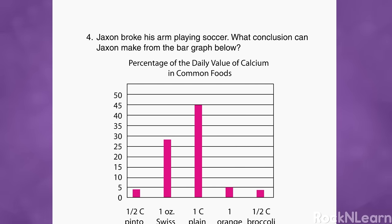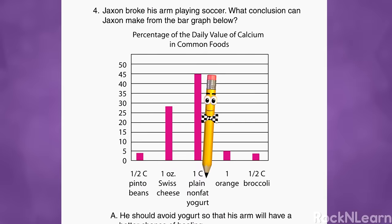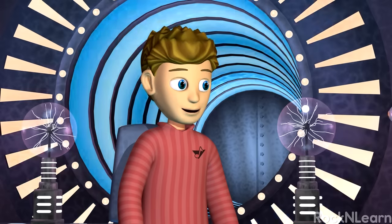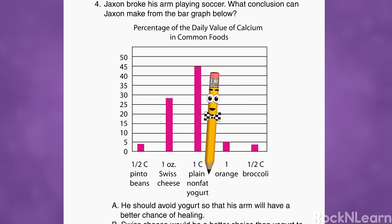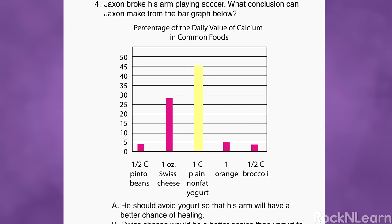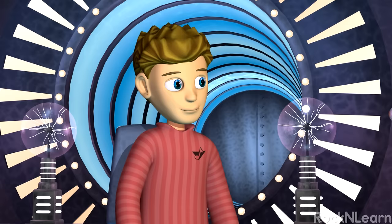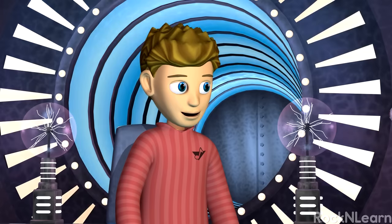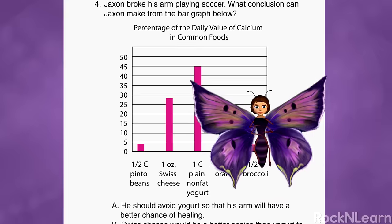Jackson broke his arm playing soccer. What conclusion can Jackson make from the bar graph? It looks like they're comparing the amount of calcium in some food servings. A cup of plain yogurt is way above the other foods for the percentage of daily calcium that it provides, although Swiss cheese is not too far behind. Bailey told me that calcium is important to build and maintain strong bones. That means it would probably help repair a broken bone.